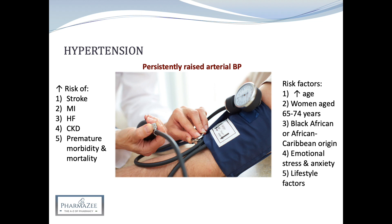Risk factors include advancing age, women aged 65 to 74 years, patients of black African or African Caribbean family origin, emotional stress and anxiety, and lifestyle factors which include smoking, lack of exercise, increased BMI, and dietary factors such as high alcohol and caffeine consumption, high dietary salt intake, and high total and saturated fat intake and poor fruit and vegetable intake.